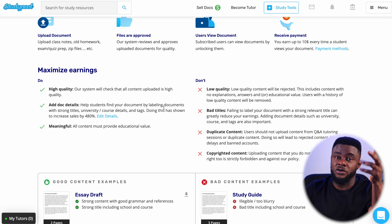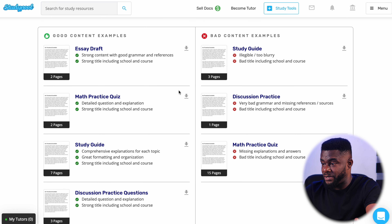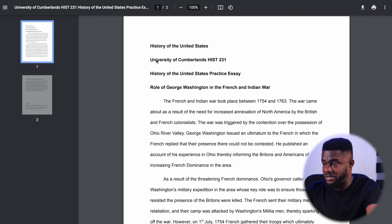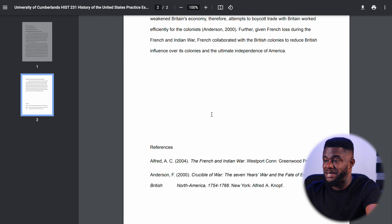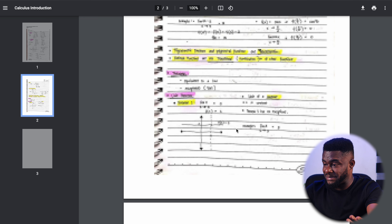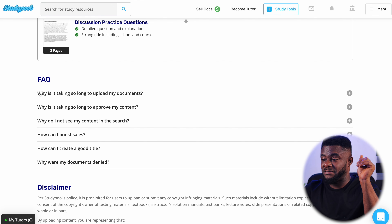Studypool is a large platform where a lot of students come to get materials and tutors, so your documents will always be viewed and in return you make a lot of money. The site also shows examples of good versus bad content. Good content will be accepted; bad content — where text is blurry and nobody can read it — will not be accepted. So always make sure you upload good quality content.